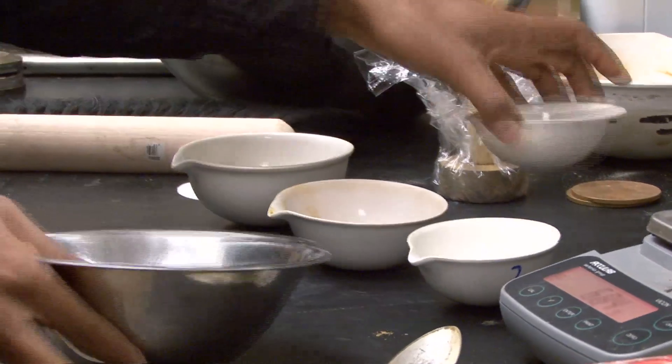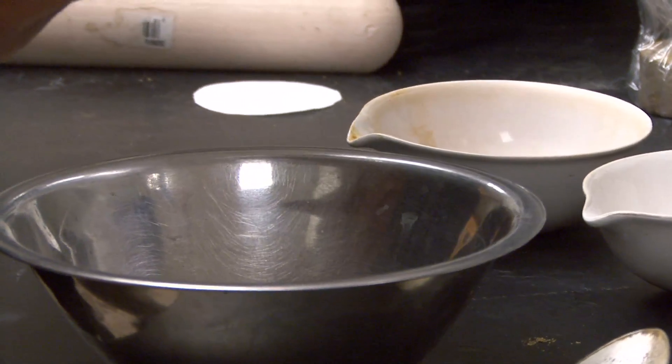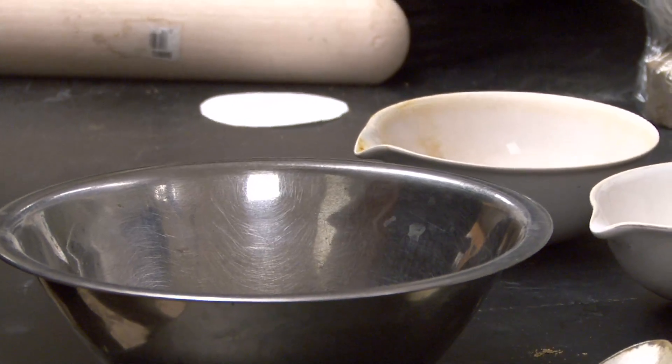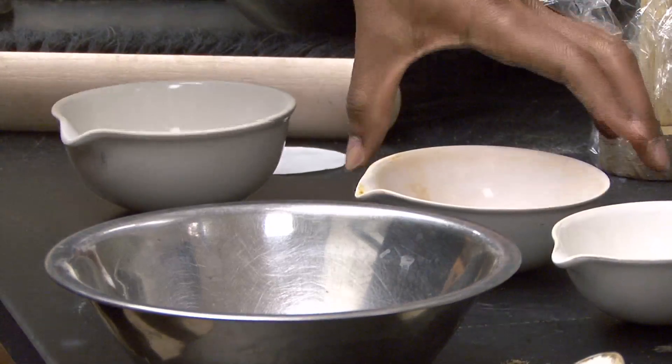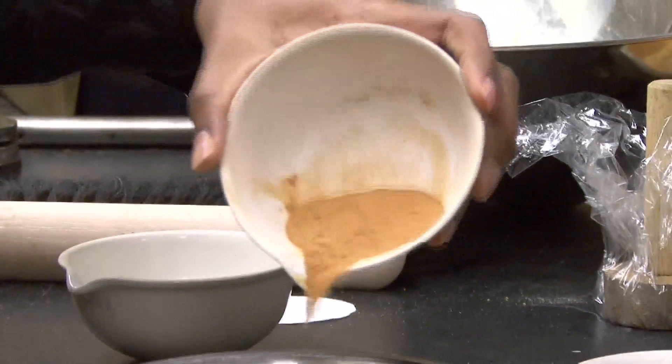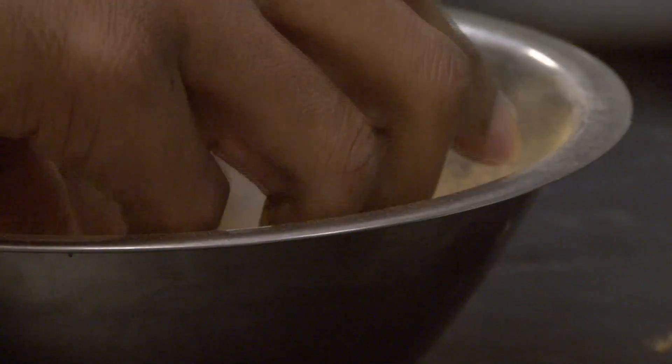We're going to take our little mixing bowl. First, we're going to put the sand in. You see it's just granular sand, very dry, nothing bonding the particles together. And we're going to take the powdered lignin and, using my hands, mix it together.